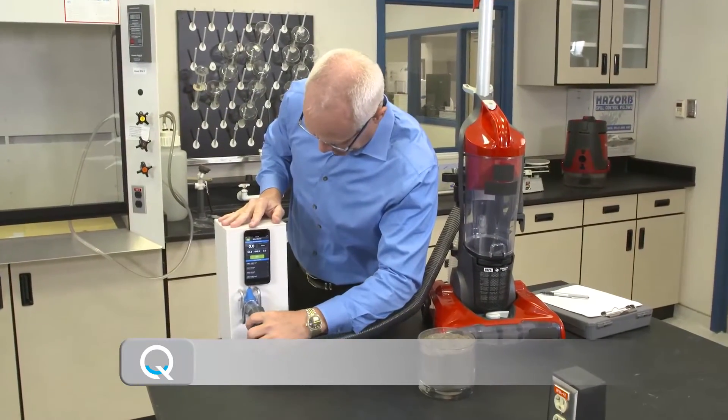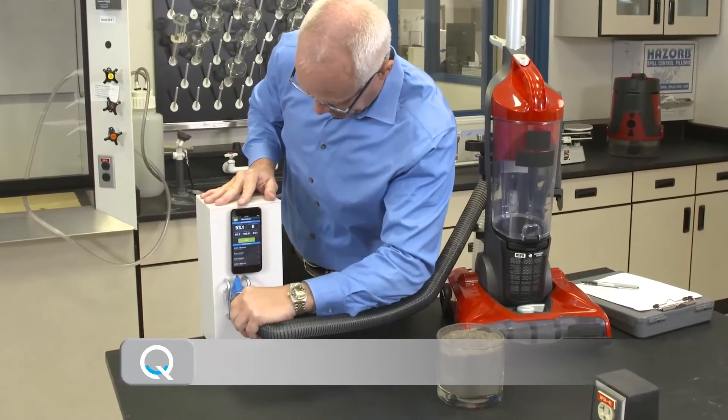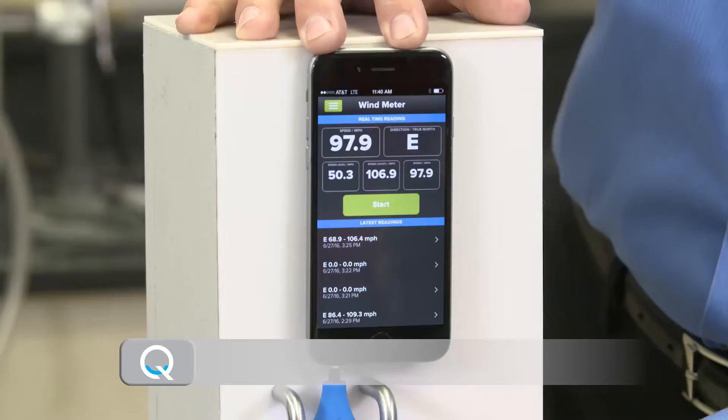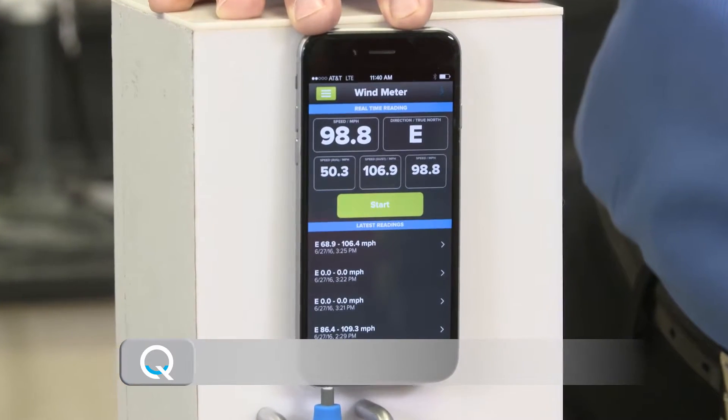Let's first attach the hose of this vac, which has paper filters, to the airflow meter. It measured airflow speed at about 97 miles per hour as seen on the digital meter.